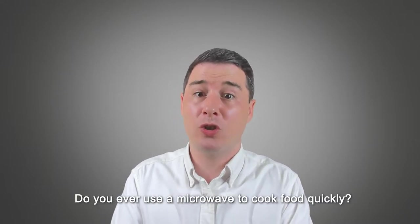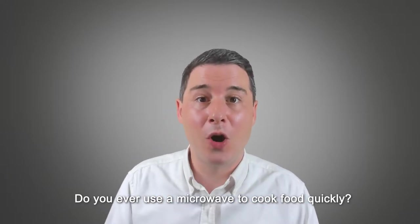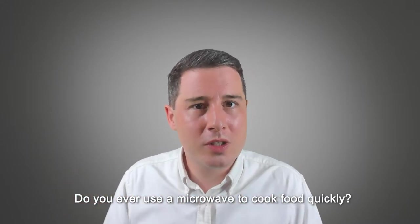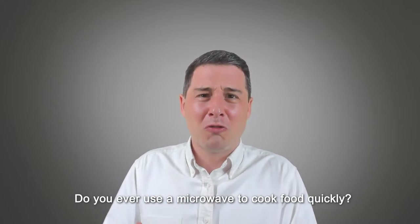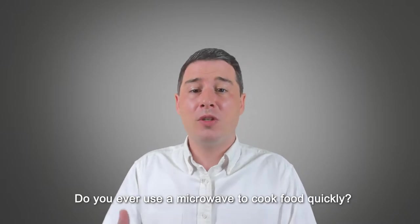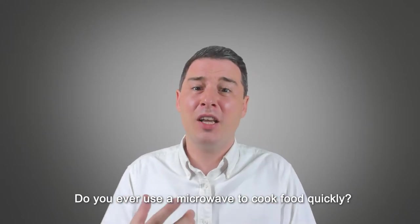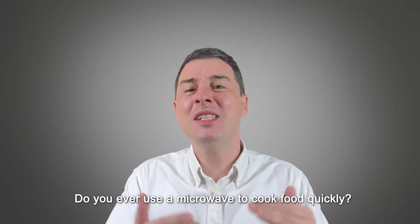The second question is: 'Do you ever use a microwave to cook food quickly?' It's a 'do you' question, kind of looking for a yes or no to begin the answer. But it's 'do you ever do something,' so it's talking about your routine and asking whether you do something or not. It's connected to the topic of fast food, or really just making food quickly when you're at home.